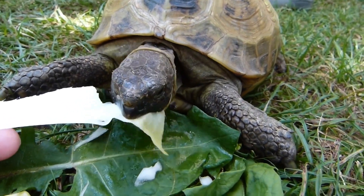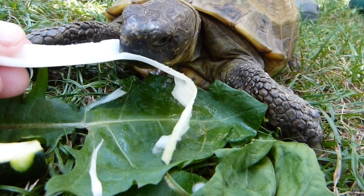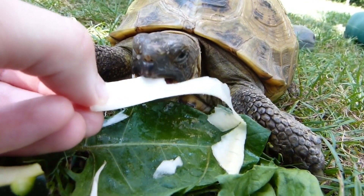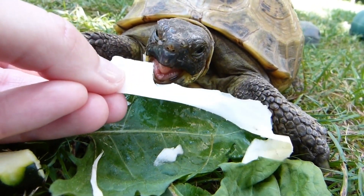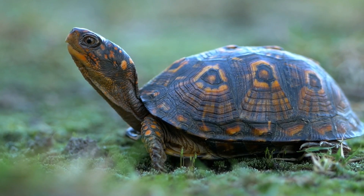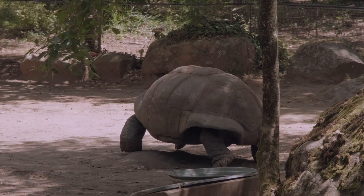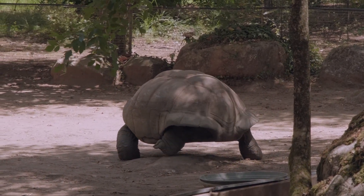Turtles are remarkable creatures with a rich evolutionary history. They first appeared around 220 million years ago during the late Triassic period. Over the millennia, turtles have developed various adaptations that set them apart from other reptiles. One of the most distinctive features of turtles is their protective shell. It consists of two parts: the carapace (top) and the plastron (bottom), which together form a bony shield that encases the turtle's body.